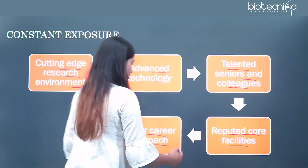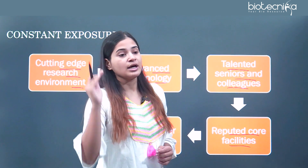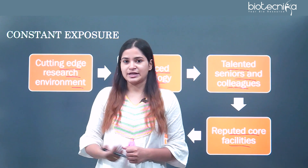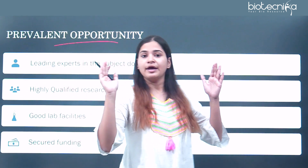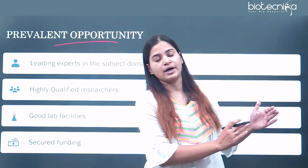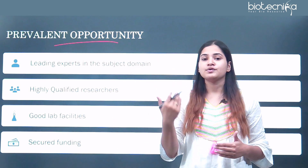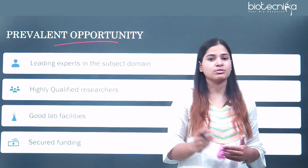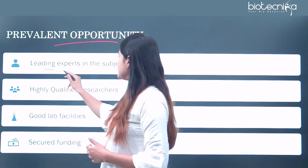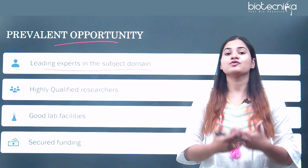You will also develop a better career approach. In all that constant exposure, you are developing a better career approach which is necessary for your growth in the field of biology and biotechnology. Regarding prevalent opportunities, if you are doing your M.Tech in biotechnology from any IIT, you are exposed to many opportunities helpful for career progression and getting a suitable job. You will be dealing with leading experts in the subject domain of biotechnology, and those experts are there to give you opportunity and guidance.